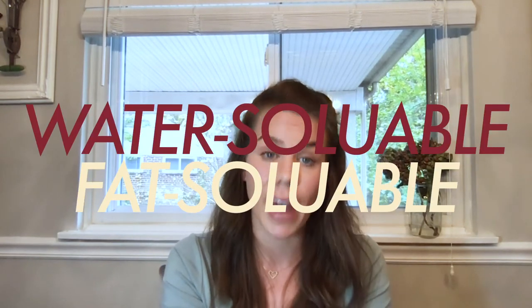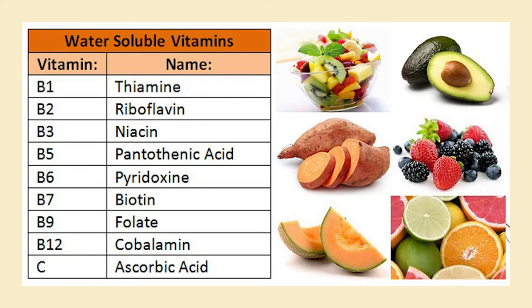As humans, we need 13 different vitamins on a daily basis. These are divided into two categories: water-soluble vitamins and fat-soluble vitamins. The water-soluble vitamins are thiamine, riboflavin, niacin, pantothenic acid, folate, vitamin B6, vitamin B12, biotin, and vitamin C. As the name implies, water-soluble vitamins dissolve in water, which allows them to be easily absorbed and distributed by the body. They play a significant role as cofactors of the enzymes involved in metabolism. With the exception of vitamins B6 and B12, water-soluble vitamins cannot be stored in the body and are readily excreted in urine.